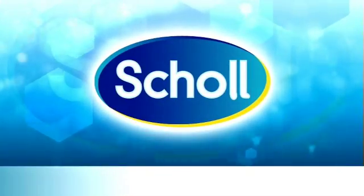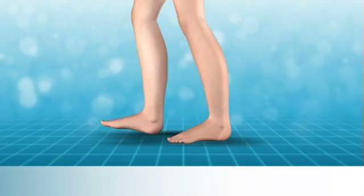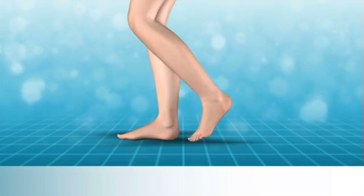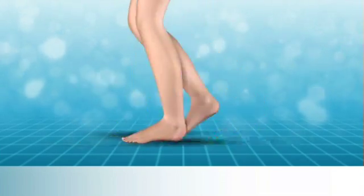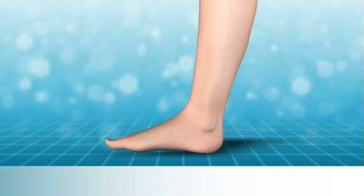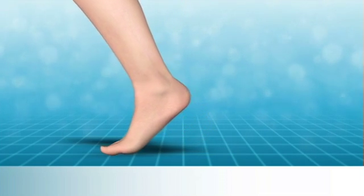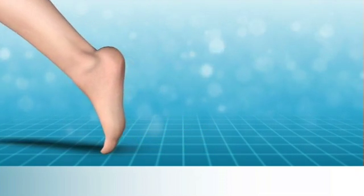High heels have quite an impact on the position of the foot and the body, and they can also affect the gait cycle. The gait cycle has two phases: the stance phase, when the foot is on the ground, and the swing phase, when the foot is in the air. The stance phase can be split into three more phases: the contact phase, when the heel strikes the ground; mid stance, when the foot becomes flat on the ground; and the propulsive phase, when the foot pushes forward to leave the ground.